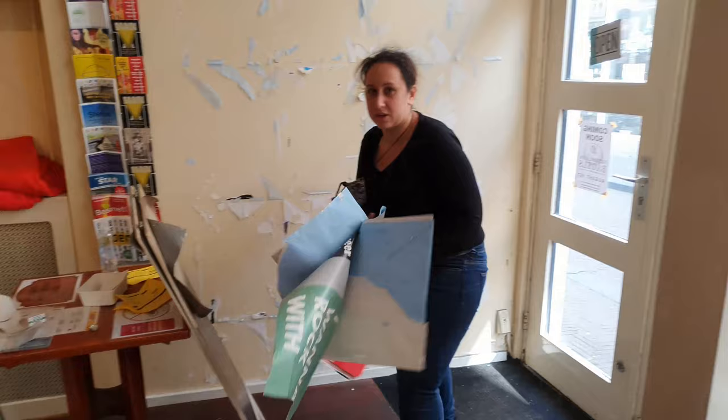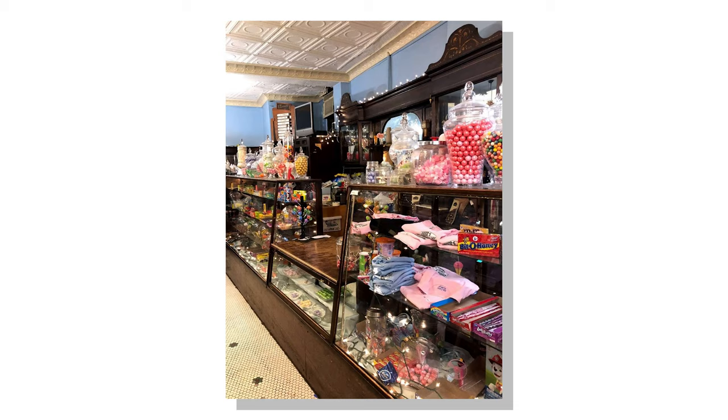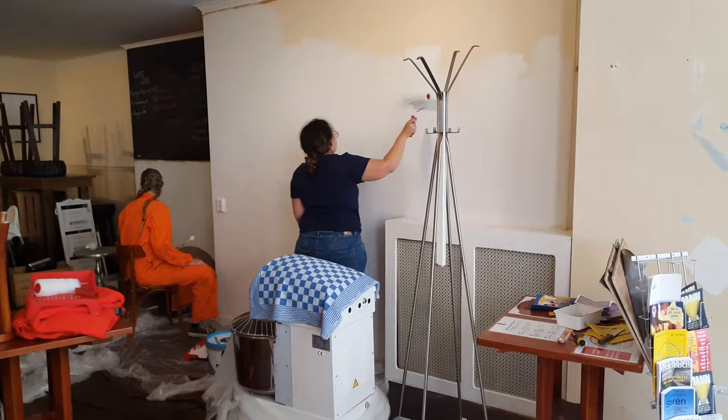We started by removing everything off of the walls. For the bar area, I suggested to Karen that we pick an accent color. She came up with a Tiffany blue inspired by a candy shop from her childhood. It's worth noting that in different lighting, paint colors can look very different, so be sure to test them in the lighting of the space you're working in.